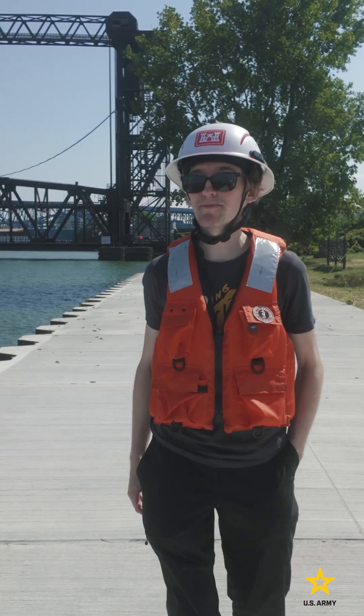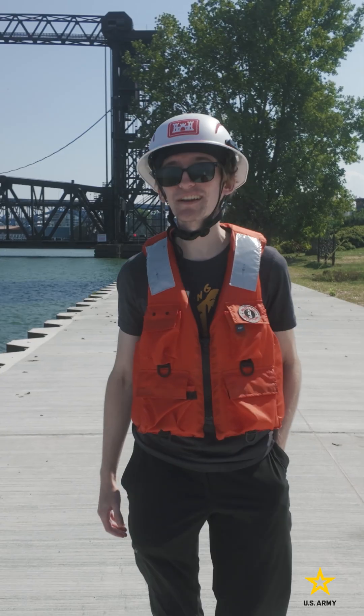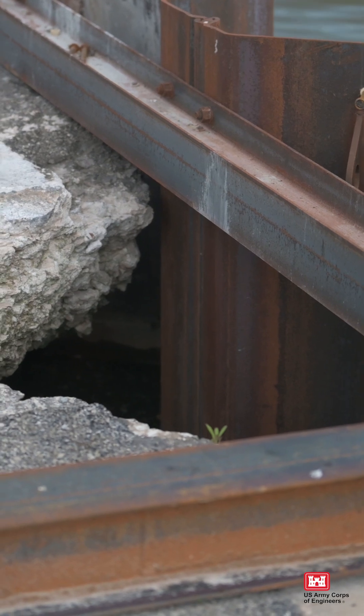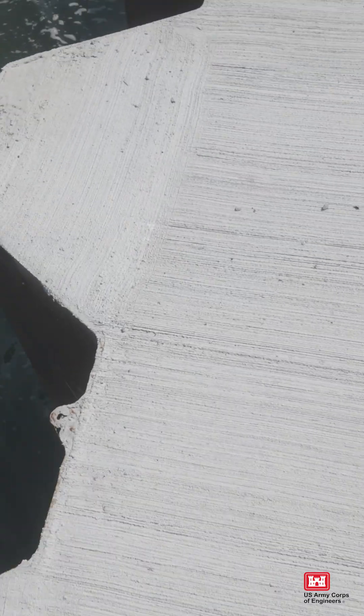Each piece of sheet pile has two anchors fastening into the pier, providing stability and support. With our contracting partners, Great Lakes Dock and Materials, we've encased over 1,300 feet of the pier in a new concrete overlay reinforced with steel sheet pile.